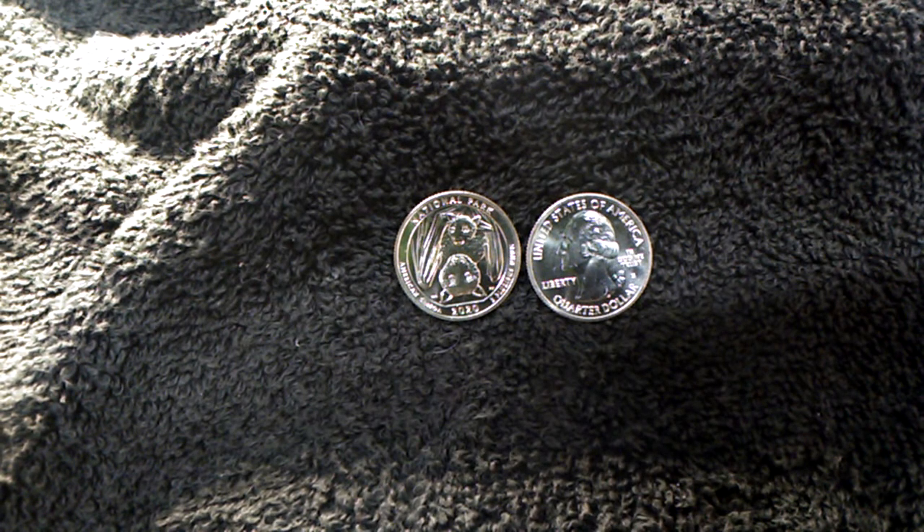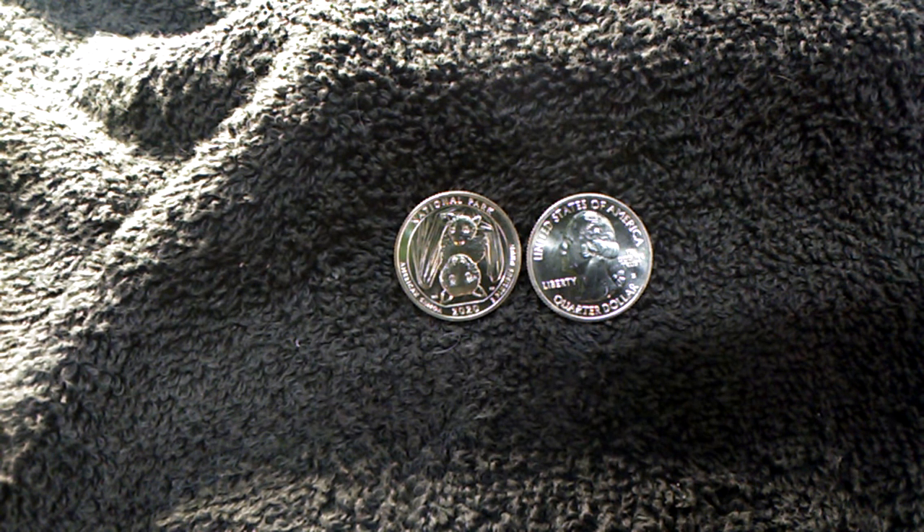Hey guys, welcome back. In this video I'm going to show you some America the Beautiful National Park American Samoa coins. These quarters, some people call them the bat quarter because, you know, obviously they have bats on them.